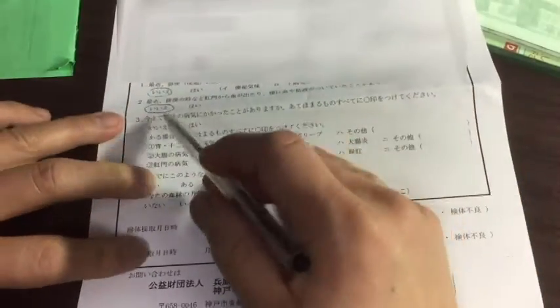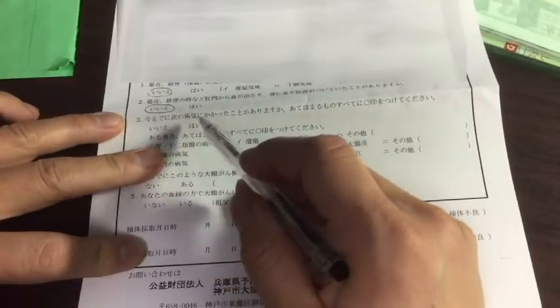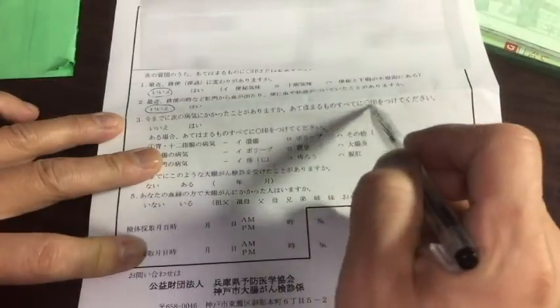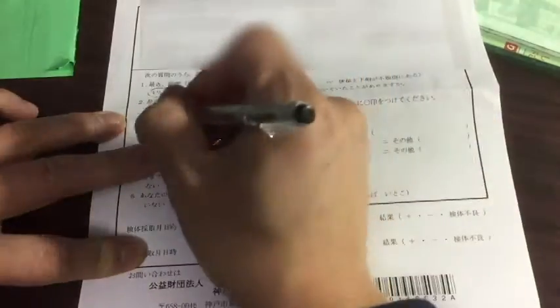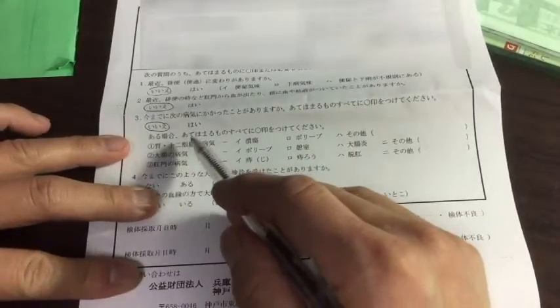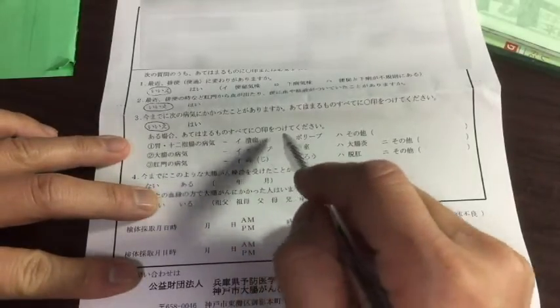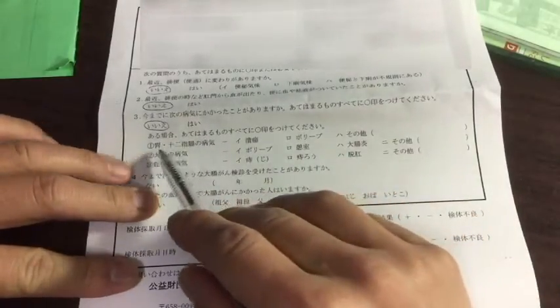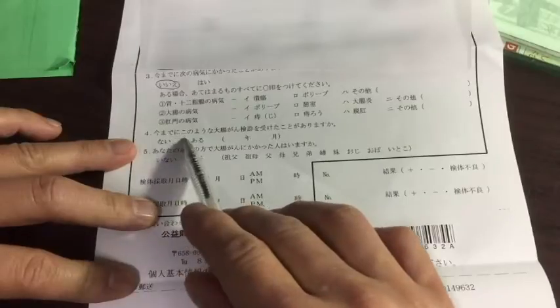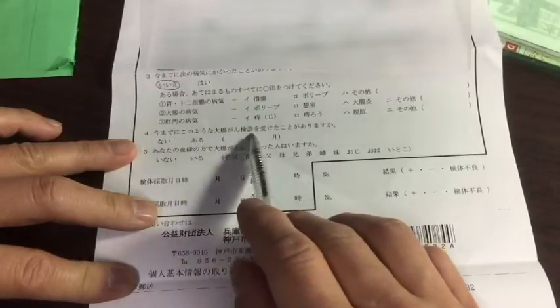Question number three, they're asking have I ever had any kind of serious sickness? They give a list of sicknesses, and I could say no. Yet. Question number four, they're asking me have I ever had this colorectal exam before? And my answer is yes. So I'll circle Aru, and then I'll write the date.